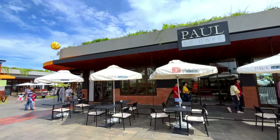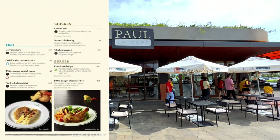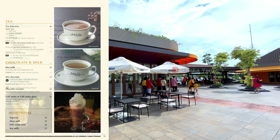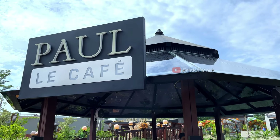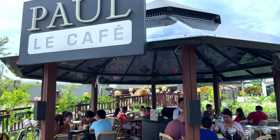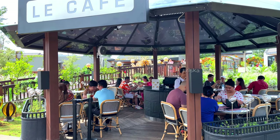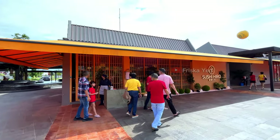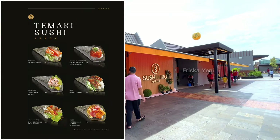Di sini juga ada beberapa tempat makan dan juga kafe, salah satunya adalah Paolo Cafe. Untuk harga menu di Paolo Cafe ini memang tergolong mahal ya guys, untuk info lengkap harganya kalian bisa langsung lihat di layar atau pause video ini. Interior dari Paolo Cafe ini memang cakep banget, berasa kayak ala-ala di Eropa. Di sini ada juga kuliner Jepang Sushi Hero, buat kalian pecinta makanan Jepang bisa mampir ke sini.